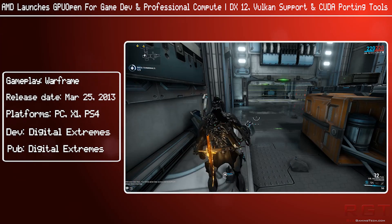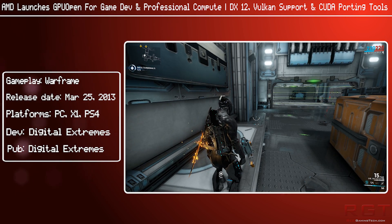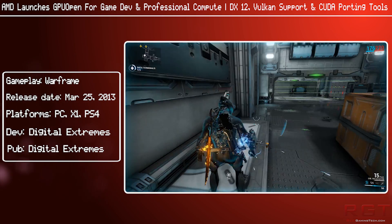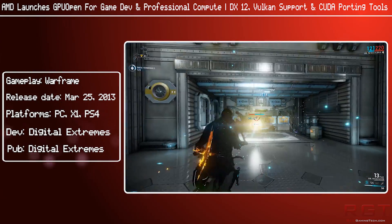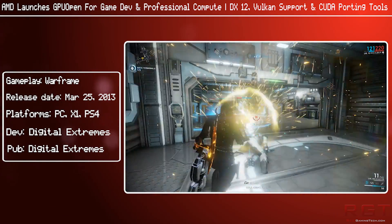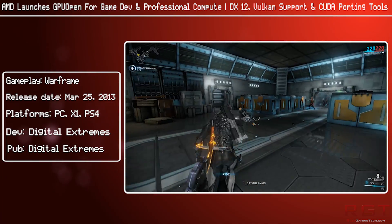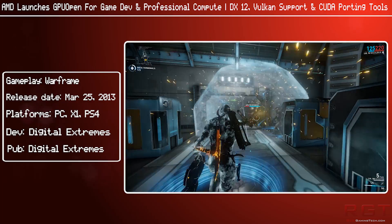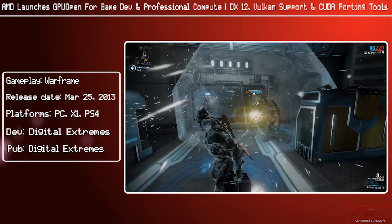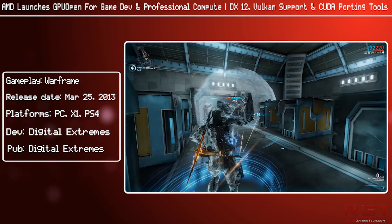GPU Open has been floating about for some time now. AMD have talked about it a couple of times, including late last year, and it is the natural progression of Mantle. You could say it's the inversion of NVIDIA's Gameworks, which is something of a black box. AMD are turning this on its head.